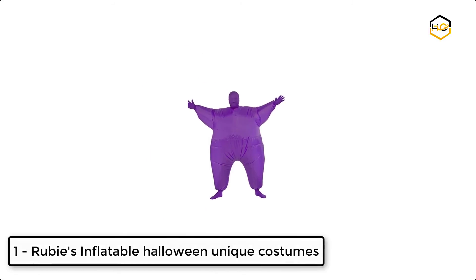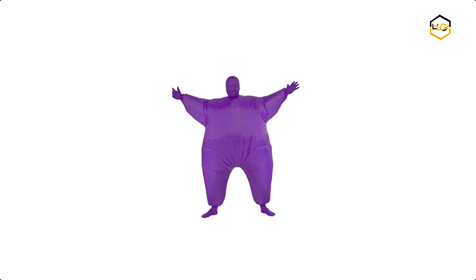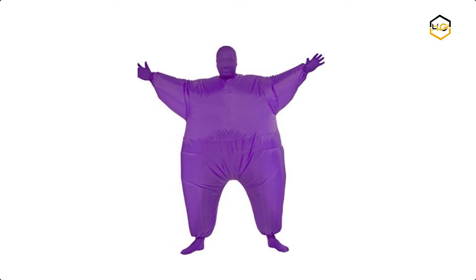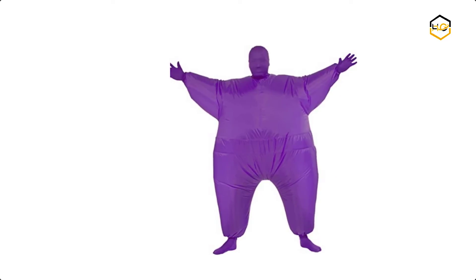At number 1, we have Ruby's Inflatable Halloween Unique Costume. This inflatable bodysuit comes with a battery-operated fan and a solid, colorful bodysuit. Now it's your turn — let us know in the comment box below if this video helped you find the best Halloween unique costume for your needs.